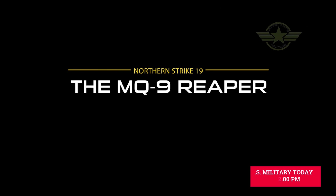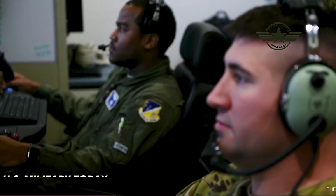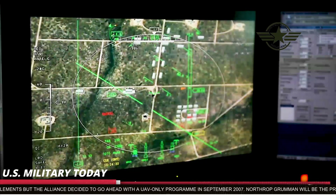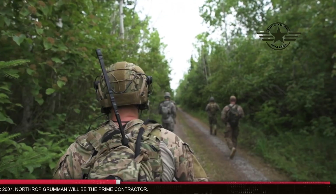The Global Hawk complements manned and space reconnaissance systems by providing persistent near-real-time coverage using imagery intelligence (IMINT) and signals intelligence (SIGINT) sensors.